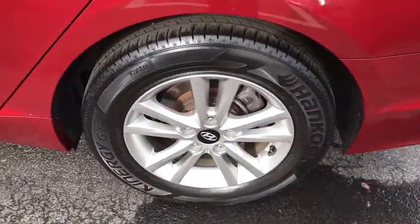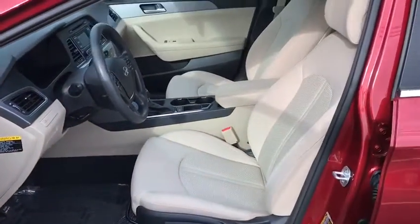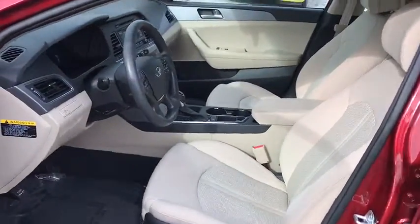Brake assist, remote keyless entry, tachometer, overhead console, panic alarm, tilt steering wheel, front bucket seats, cloth seats.